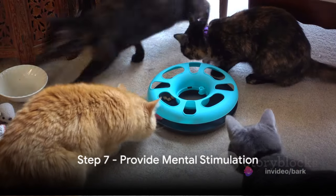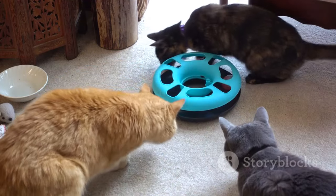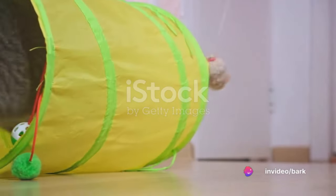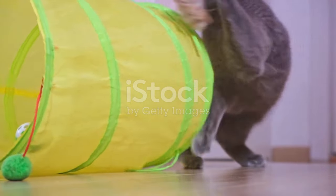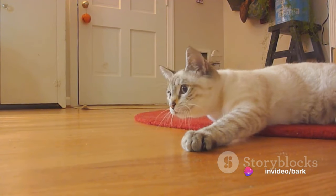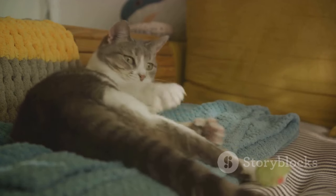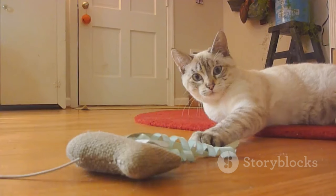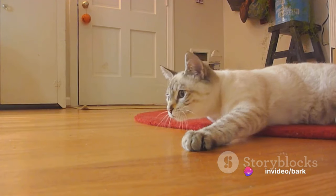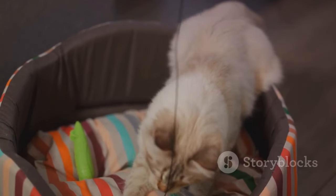Step 7: Provide mental stimulation. Just like humans, cats need mental exercise to stay sharp and healthy. Mental stimulation is a key component in cat training, and it can be achieved through interactive play and the use of toys. Think of toys as cats' gym equipment — they help keep their mind active and their instincts sharp. A simple laser pointer can provide hours of chase and pounce fun, while puzzle toys can challenge their problem-solving skills. Interactive play is like a fun study session with your fluffy student — it strengthens your bond with your feline friend and makes learning new commands or tricks a fun experience rather than a chore. A mentally stimulated cat is a happy cat, and a happy cat is more likely to be receptive to training.